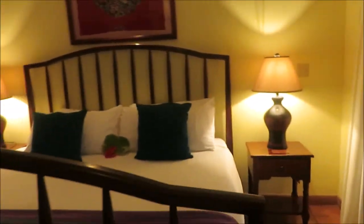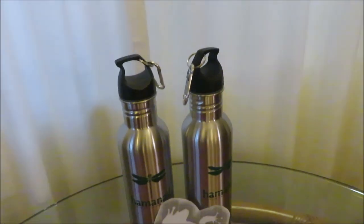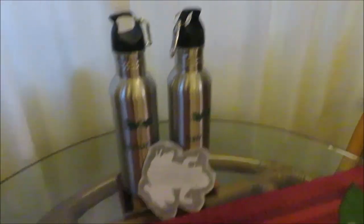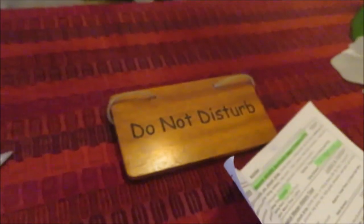Walking into the room — we have a king size bed with two bed stands and lights. Over here there's a table with three chairs. They have two water bottles they're giving us to take home, but we'll also use them on our excursions. There's a little thing of fudge here, which is very cool, and a do not disturb sign just in case we want to put that out.